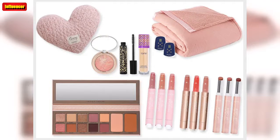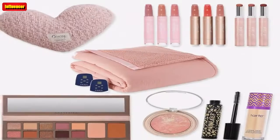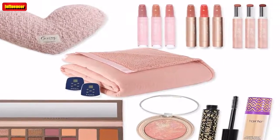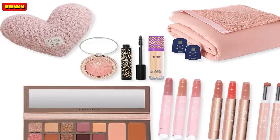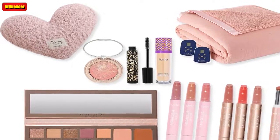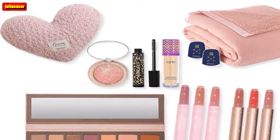Home Bliss Set of 3 Rechargeable Pillars with Base and Remote ($78, now $60): Enjoy the ambiance of candles without the worries that come with flames. These flame-free candles can be controlled by the included remote, and QVC has this set in white, ivory, green, and red.